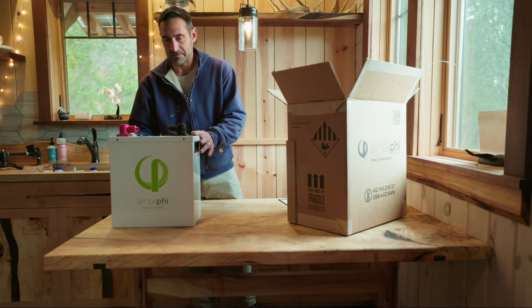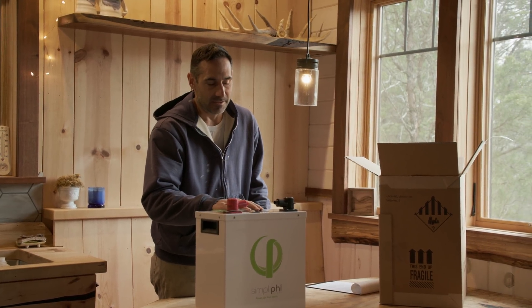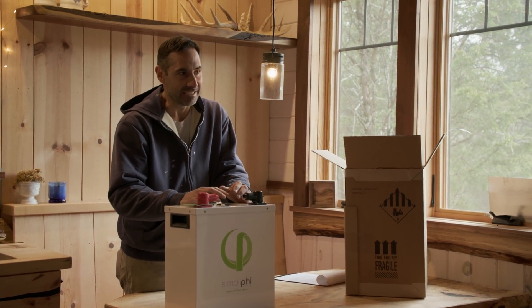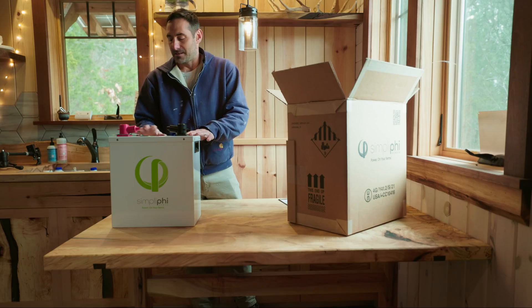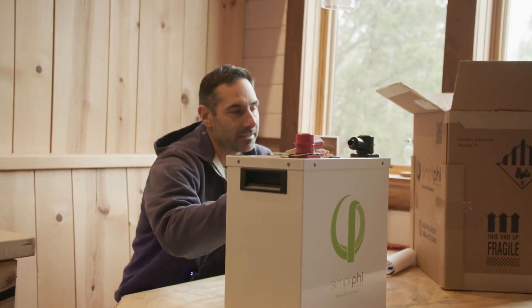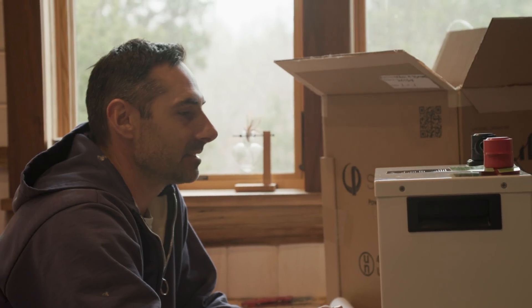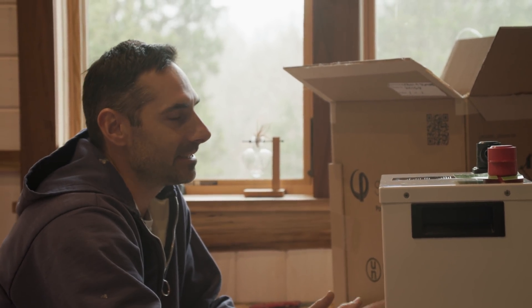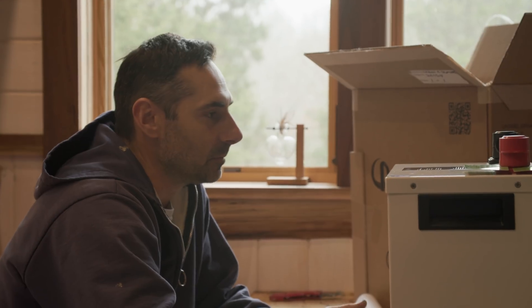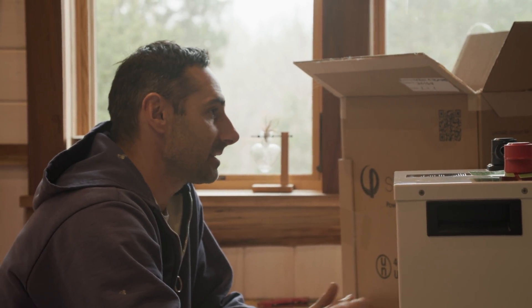One of the reasons I specifically went with these batteries is because they have a 10-year warranty, and they also have batteries in the field that are exceeding their warranty period. Not a lot of companies have been doing this that long. Simplify has cells, they have everything they need, and they're made right in America. The way I use this cabin, I might cycle this thing 50 times a year — that's not a lot of cycles, so I'm never going to hit 10,000 cycles. More than likely, time is going to be the issue for me. The fact that these last longer than 10 years is really appealing — these are basically lifetime batteries.